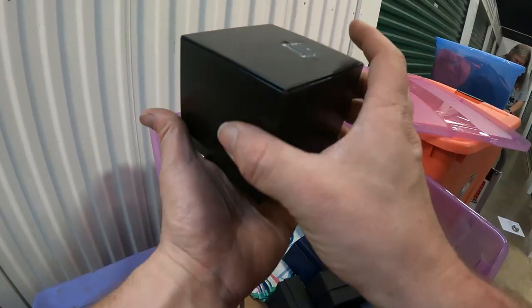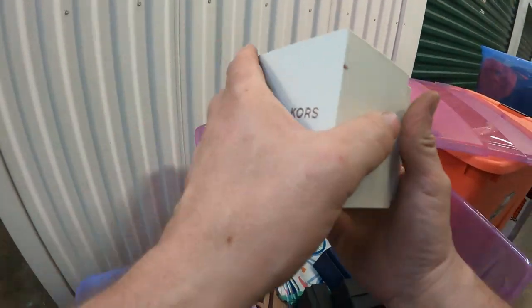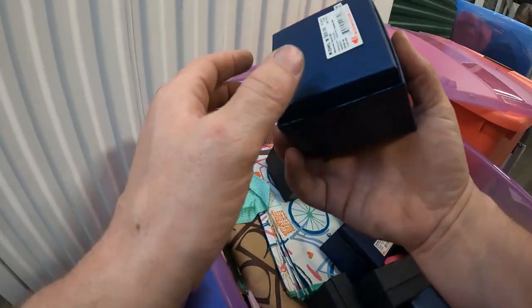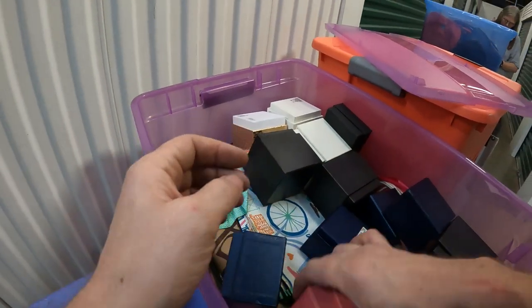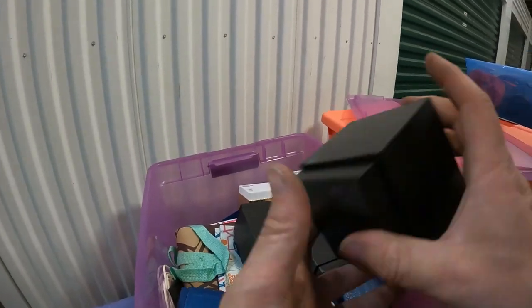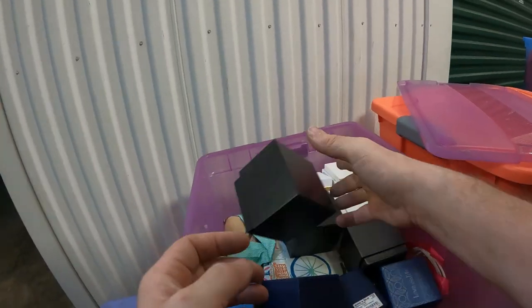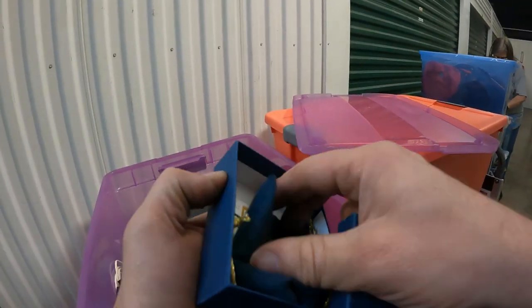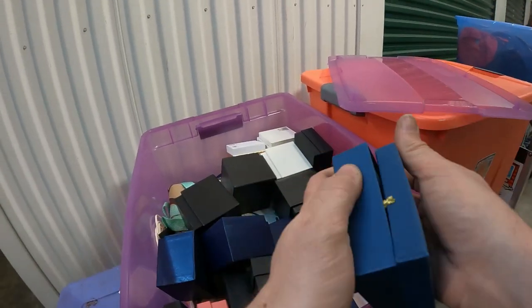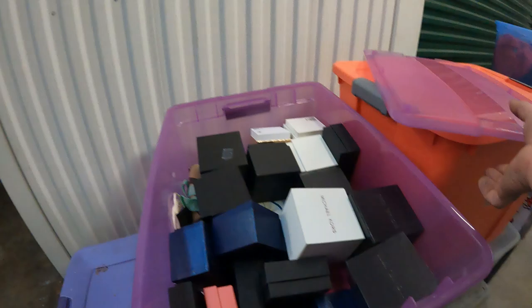Could this stuff be in the unit? These are all Michael Kors boxes - all empty. Even the white ones - that's Michael Kors. This one is just Kohl's but it's something for $50 - and it's empty. There's an empty iPhone box but it has the earbuds in it. There's a Bradford Exchange - but it's empty. We'll have to keep an eye out and see if we find any of this stuff. It'd be nice - that'd be a lot of Michael Kors watches.